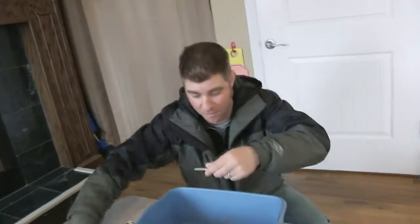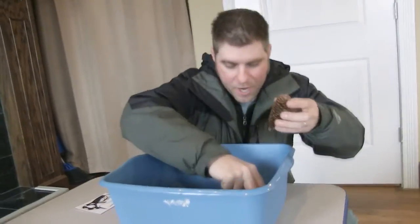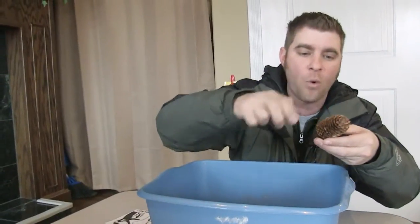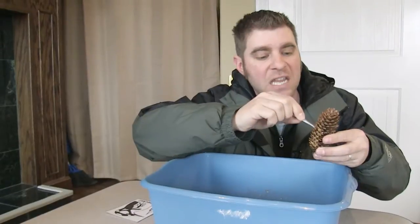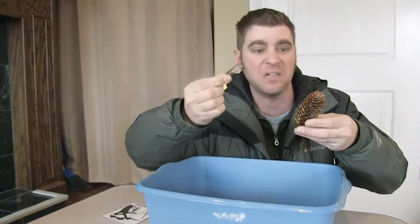Woodpeckers! We've all seen woodpeckers here in Montana pecking out bugs from the wood. Look at this — this is actually a pine cone with rice in there. Just like a woodpecker, you use these tweezers to try to get in there and get the bugs out, just like a real woodpecker would do. So cool.